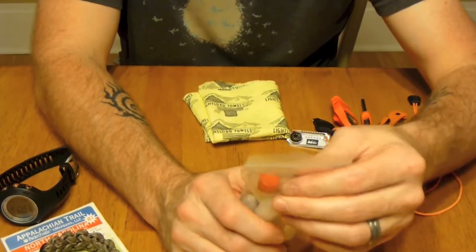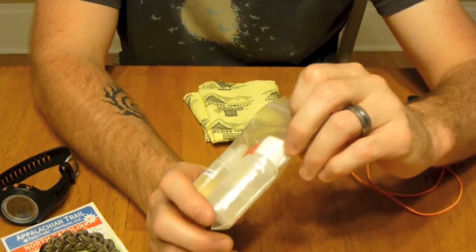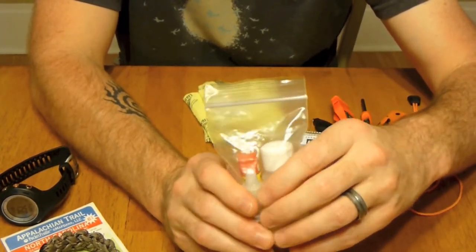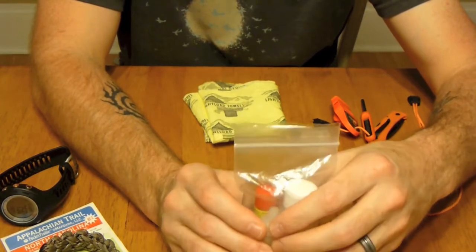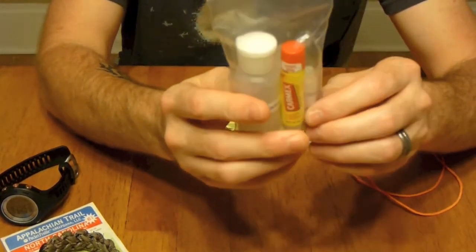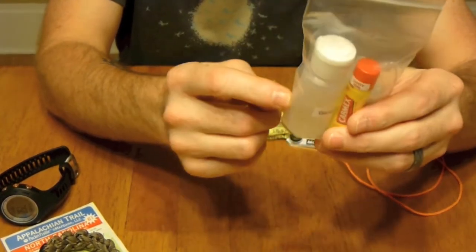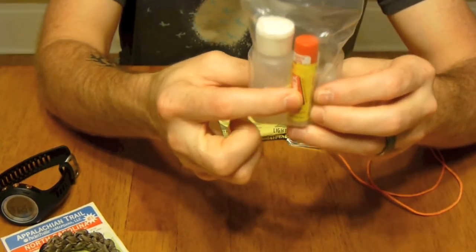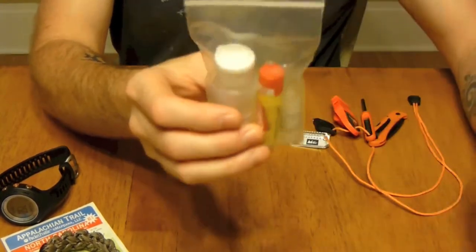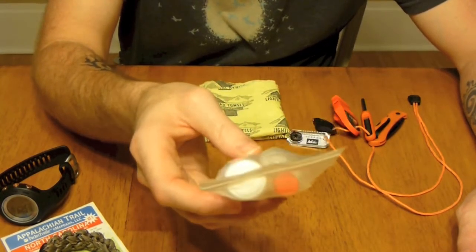In one of my cargo pockets — I prefer to wear Columbia Silver Ridge zip-off convertible pants, I really like them — I usually put this little bag of different items in either my left or right cargo pocket. All I have in here is some Germ-X, some Carmex, a little bottle of bleach, and a little bottle of Dr. Bronner's. These are just nice things to have handy if I come across a stream and want to wash my hands or wash my face — I've got Dr. Bronner's.